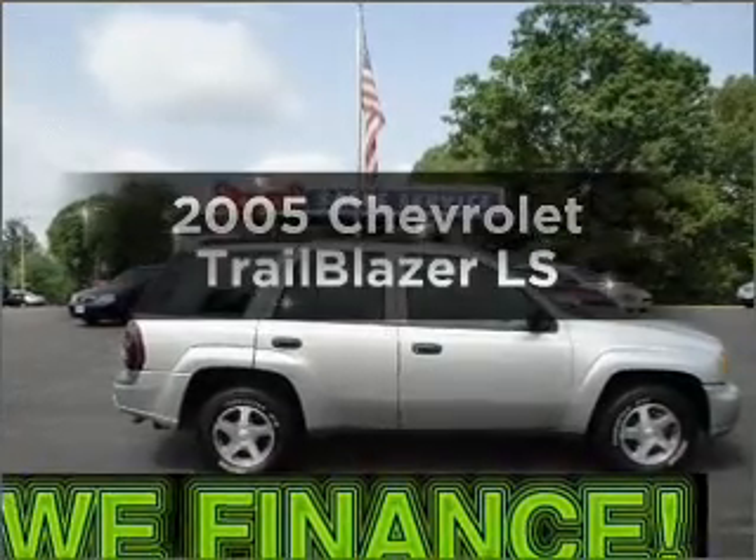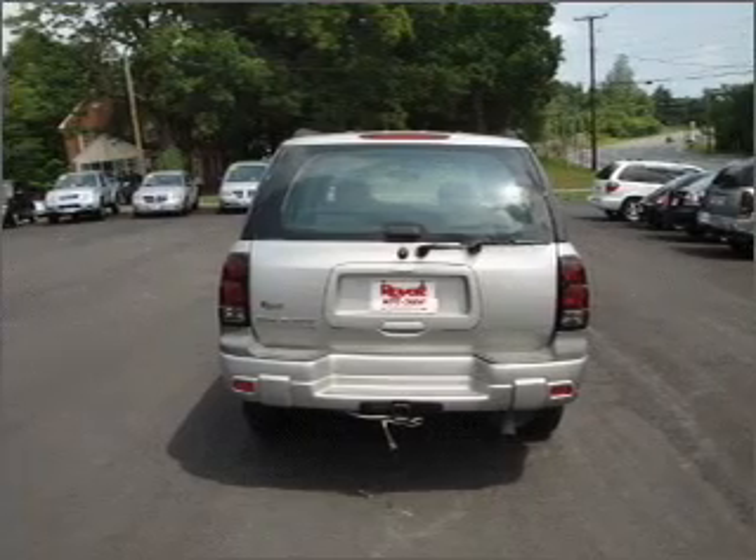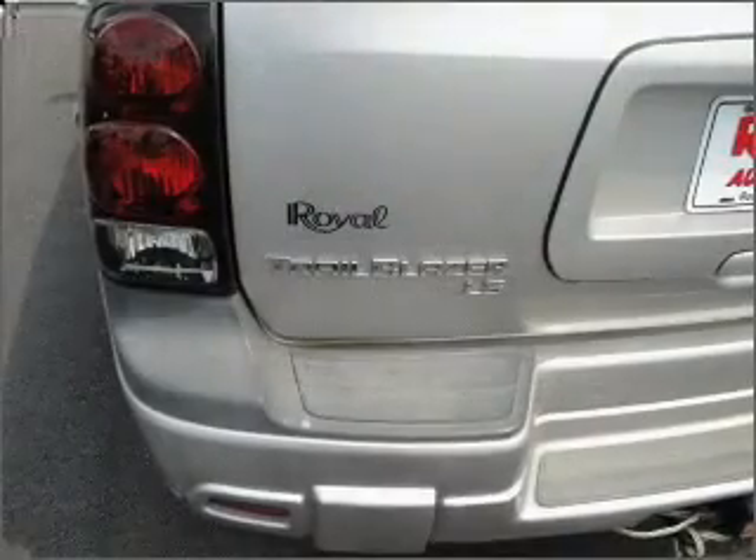Introducing the 2005 Chevrolet Trailblazer. This is the set of wheels you've been looking for, with a reliable six-cylinder engine that responds smoothly to its automatic transmission.